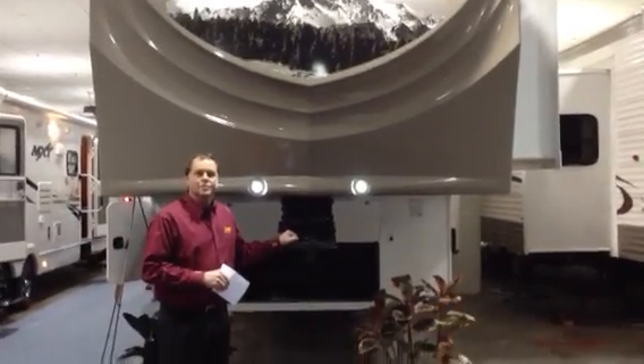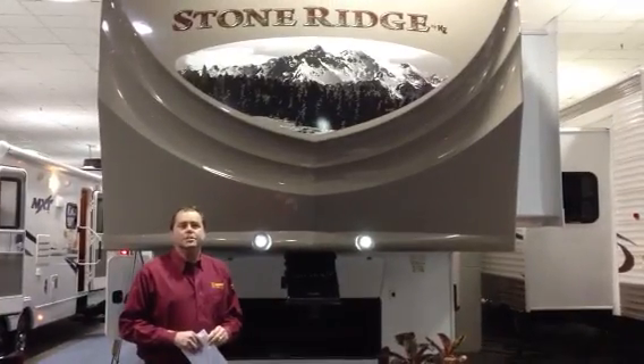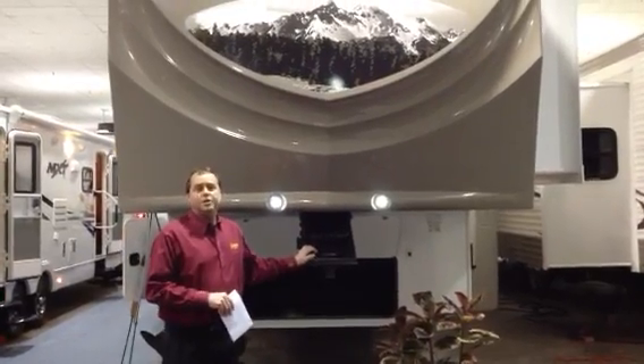Good morning. Welcome to Niagara Trailers. We're off-site again today at the Toronto RV Show held at the International Centre. Today we're going to feature a 2013 Stone Ridge. This is a 36-foot rear kitchen with four slides.